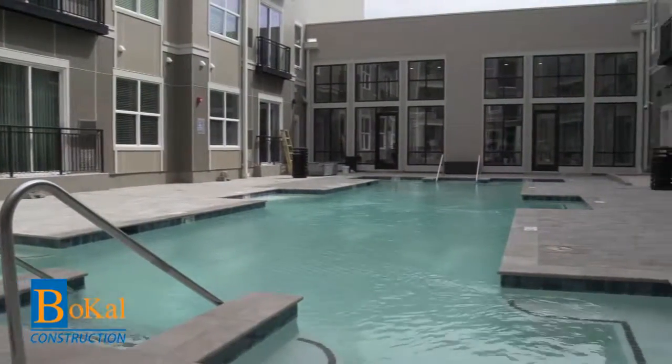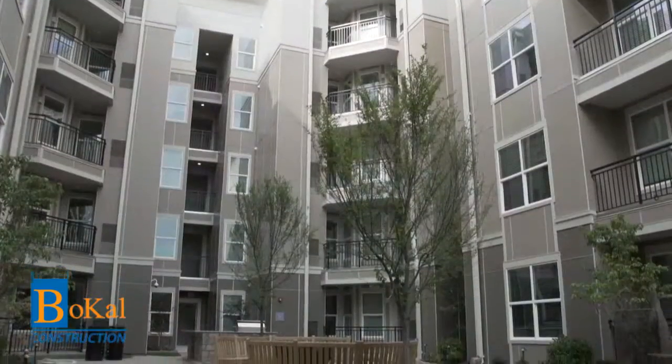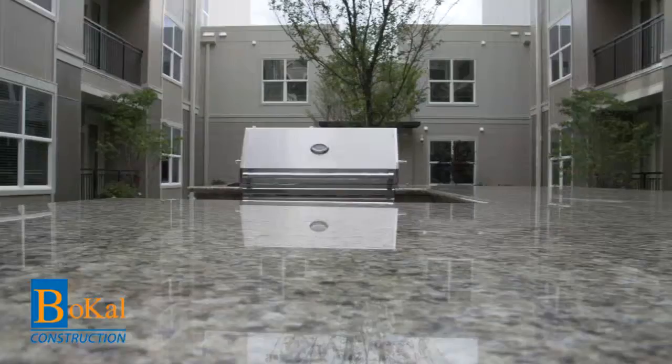This apartment complex features luxury living including a beautiful resort-style swimming pool and an inviting courtyard with a fire pit and an electric grill.